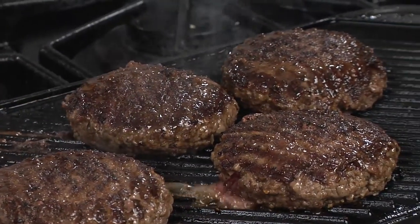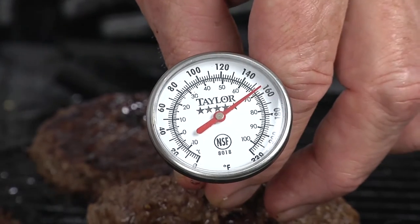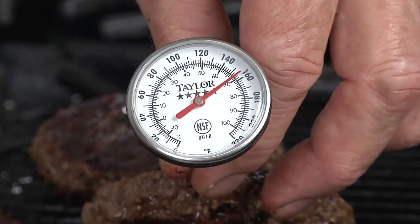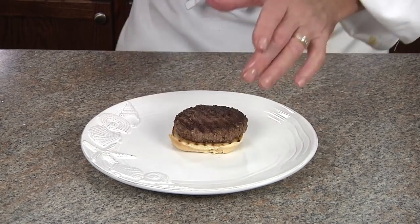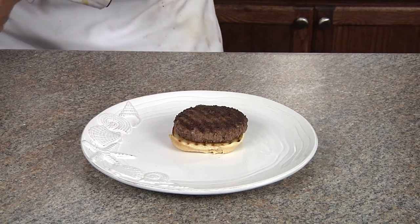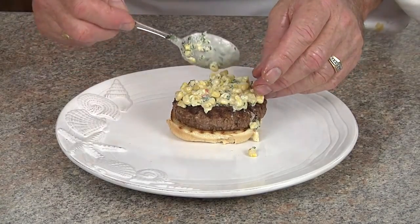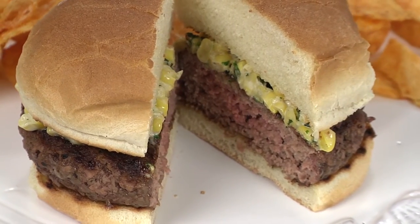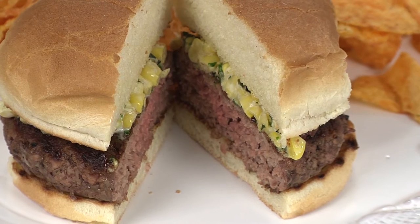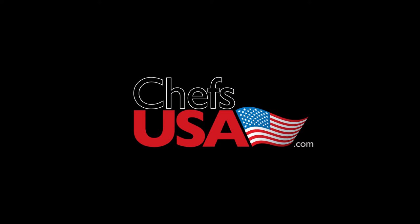For best results, invest in a meat thermometer to know when your burgers are done. I like mine medium to medium well, so 150 to 160 degrees is perfect. We'll serve on a toasted bun and top with our Mexicorn.